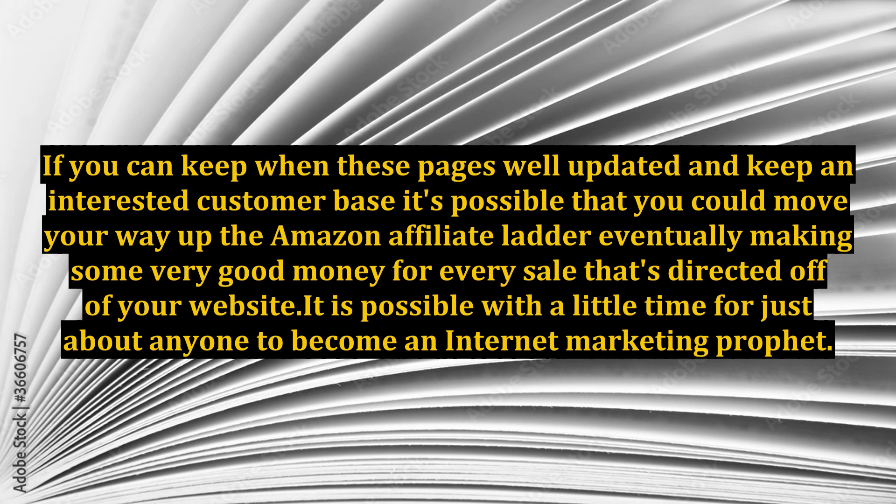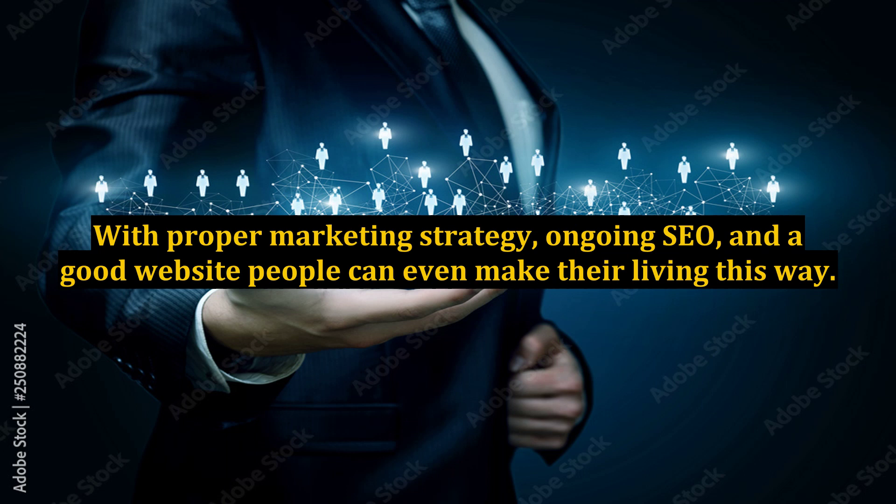If you can keep these pages well updated and maintain an interested customer base, it's possible that you could move your way up the Amazon affiliate ladder, eventually making some very good money for every sale directed off of your website. It is possible with a little time for just about anyone to become an internet marketing professional. With a proper marketing strategy, ongoing SEO, and a good website, people can even make their living this way.